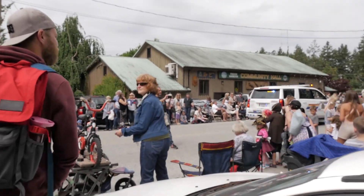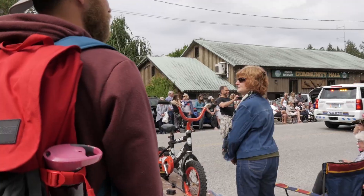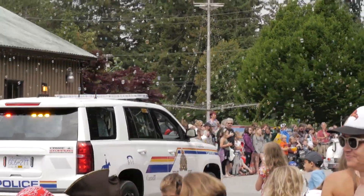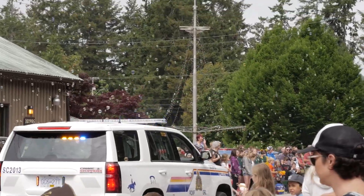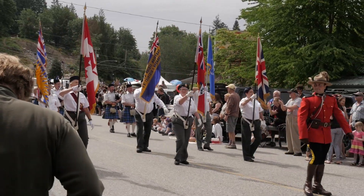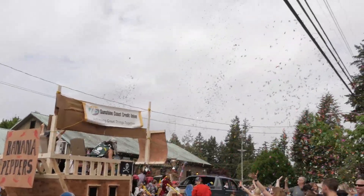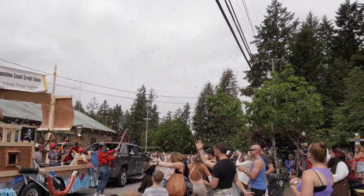It's an overcast morning today. It didn't end up raining last night but you can definitely tell it's humid — it's in the air. But we're rowing in for the parade. It was fun being here over the May long weekend and getting to see how the community celebrates. According to Wikipedia, Pender Harbor has the second oldest May Day celebration in BC.